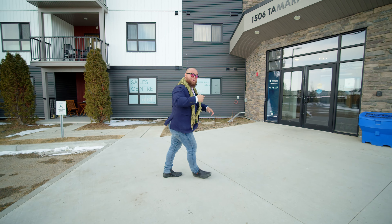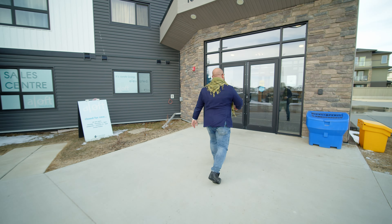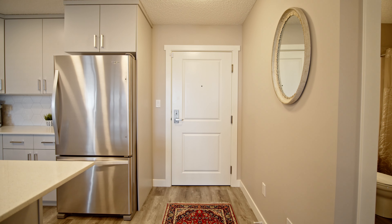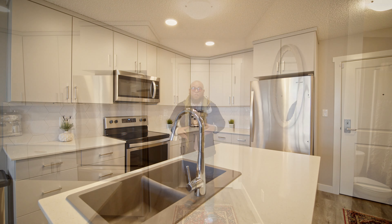What's up social media, Justin LaFavor from the Empower Real Estate Group at Maxwell Challenge Realty hanging out here at 1506 Tamarack Boulevard. We've got a two-bedroom plus den, two-bathroom awesome unit — come take a look. Rob, follow me.